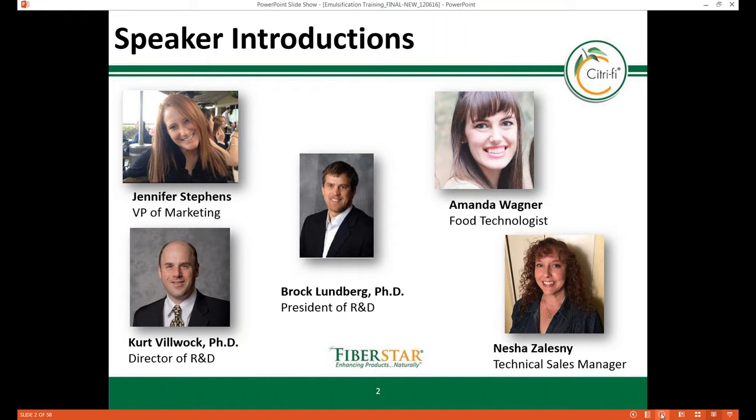Nisha Zalesny joined FiberStar in January of this year as a technical sales manager. Her educational background includes a Bachelor of Science in Food Science from Brigham Young University and an MBA from Cal State San Marcos. Nisha started her career at CP Kelco working with alginate, xanthan, gellan gum in beverages, dairy, salad dressings, sauces, and baking applications.